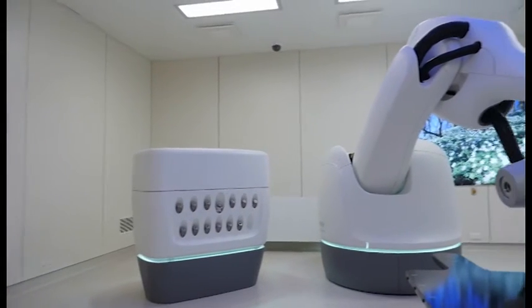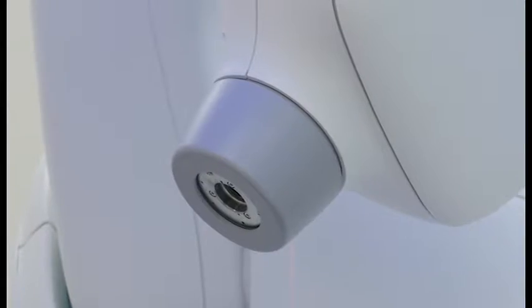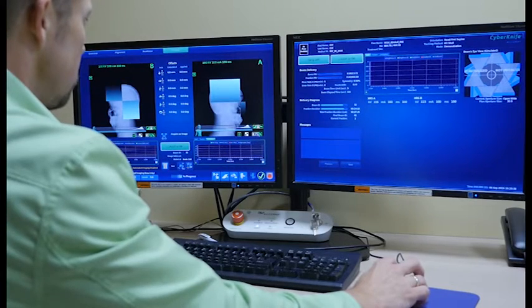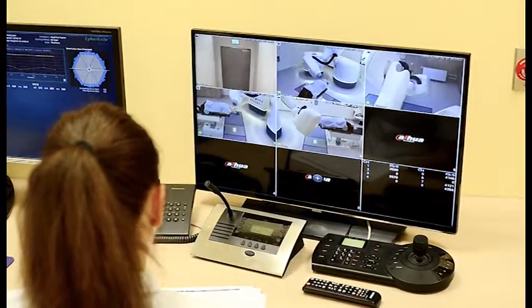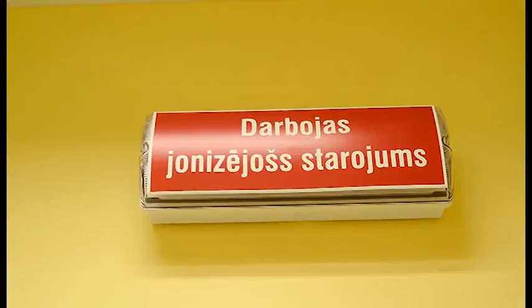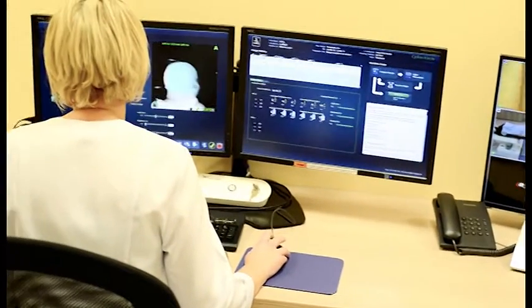Another advantage of radiosurgery is that the patient feels no pain or discomfort during the procedure, which is painless and with a minimum risk of any complications. The patient does not feel the ionized ray, and when it comes to the number of doses that are needed, usually one is enough. The dose is entered just once, and if there are complicated cases related to dangerous organs or tissue that must be protected, we can enter the dose in segments, usually up to five times.